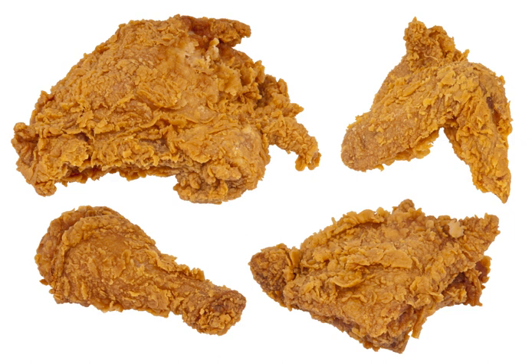The first dish known to have been deep fried was fritters, which were popular in the Middle Ages. However, it was the Scottish who were the first Europeans to deep fry their chicken in fat, though without seasoning. Meanwhile, a number of West African peoples had traditions of seasoned fried chicken, battering and cooking the chicken in palm oil. Scottish frying techniques and West African seasoning techniques were combined by enslaved Africans and African Americans in the American South.